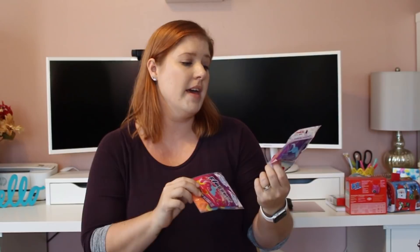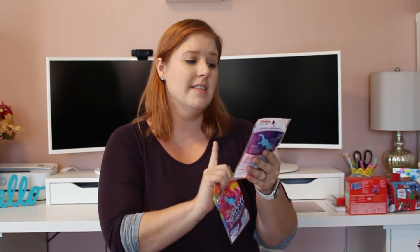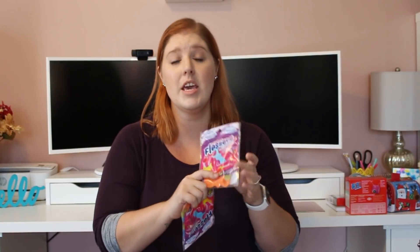Another thing I pick up almost every time I go to Dollar Tree — kid floss picks. They're Fruit Smoothie Swirl flavored, with 30 in a pack. I pick up two packages because I have three kids and we floss their teeth every night. It's a much better deal than the ones at Walmart.